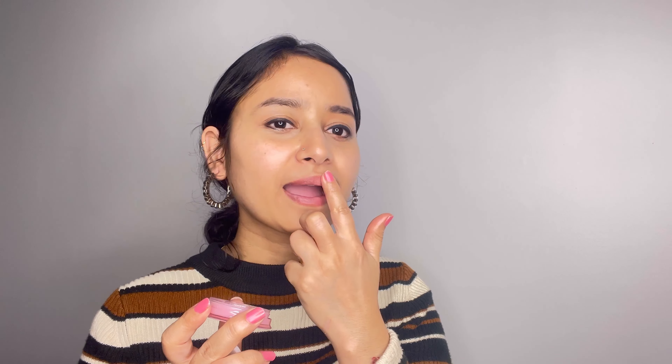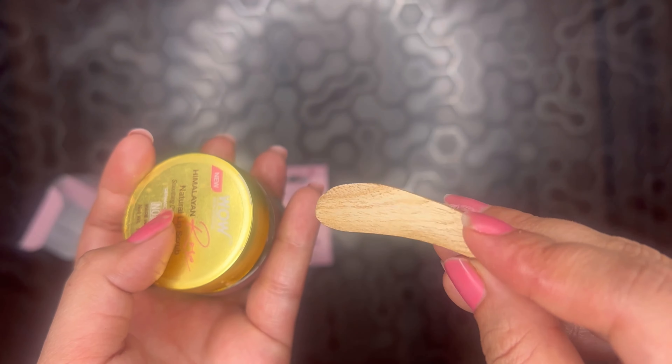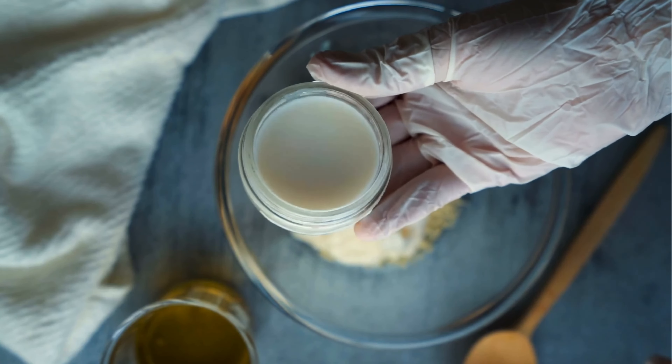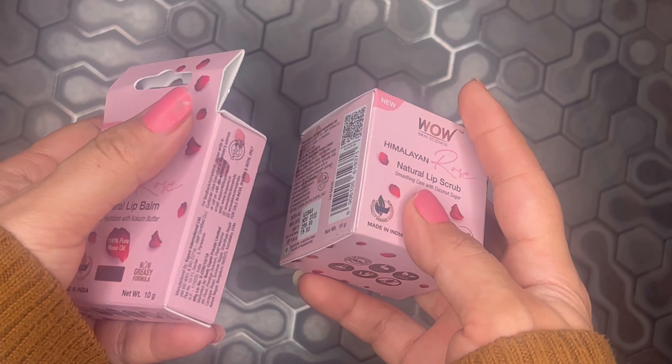The balm itself is really hydrating and it has a very sweet and subtle fragrance. There is also a wooden spatula which comes with both products. This lip balm is made from Shea butter, cocum butter, jojoba oil, and vitamin E. It means both products are made from natural ingredients.